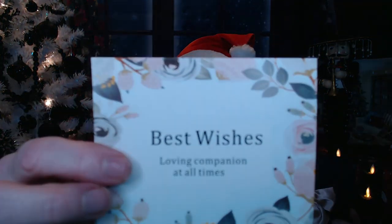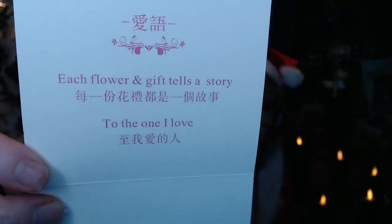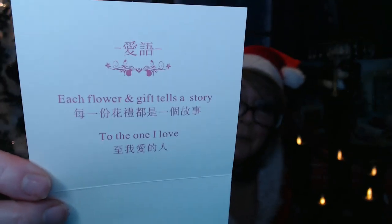These boxes both came with their own little bag to specifically hold that box for your gift-giving pleasure — you don't have to go out and buy a box just for it. It also came with a little card. There's some writing in it, but some space for you to write as well. 'Every flower and gift tells a story to the one I love.' You could give this to your wife, girlfriend, daughter, or a best friend — someone that you love and you want to say something special.